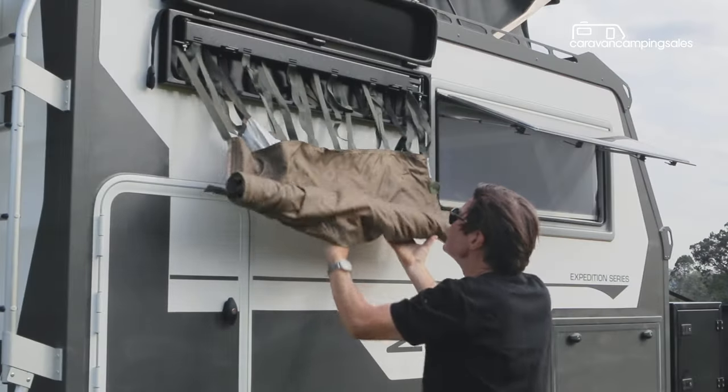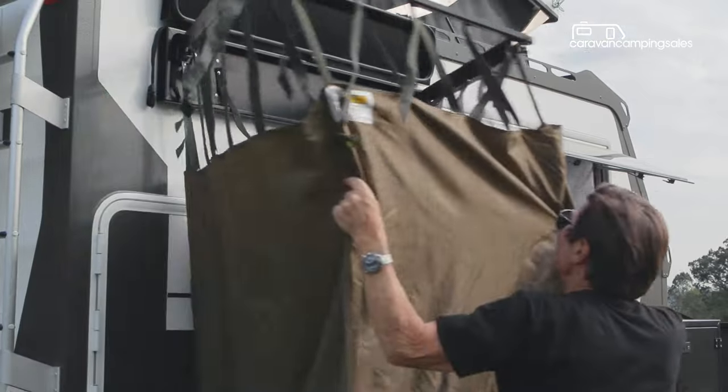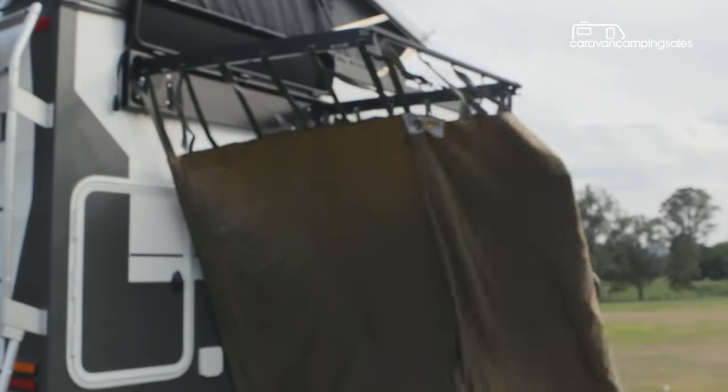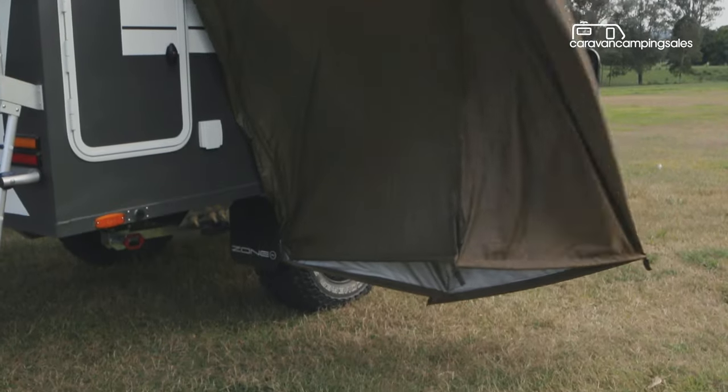If privacy is an issue, you can unfold the collapsible tent from its wall-mounted storage box and hop inside for a warm shower, thanks to the two large water tanks and optional hot water system.